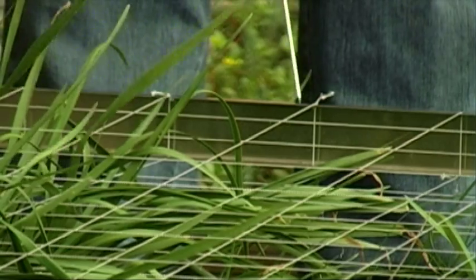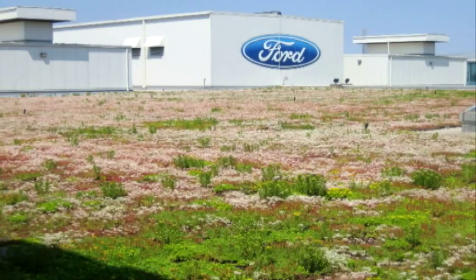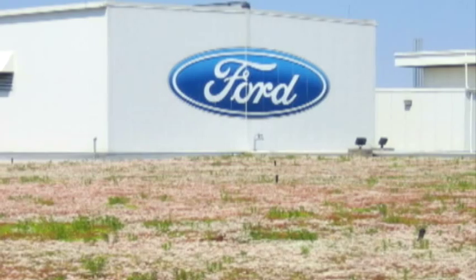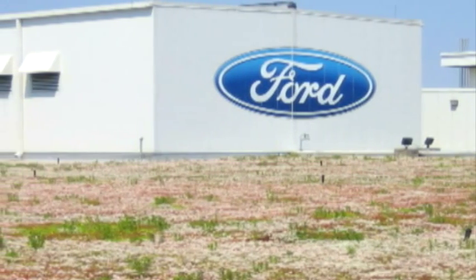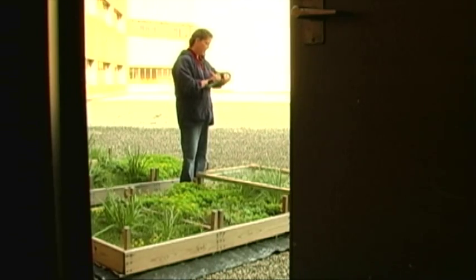The research got started here at Michigan State when the Ford Motor Company wanted some questions answered, and of course they came to MSU. They wanted to know about the potential for green roofs. From there, the research just kept going here on campus. The Ford Motor Company has been one of the major funding sources.